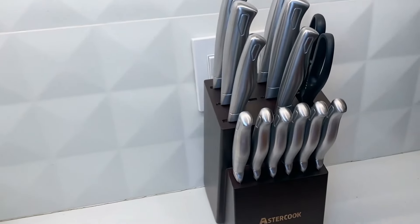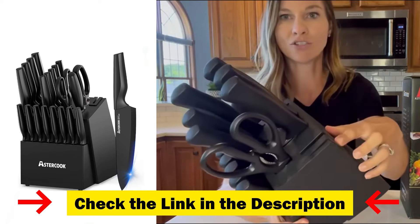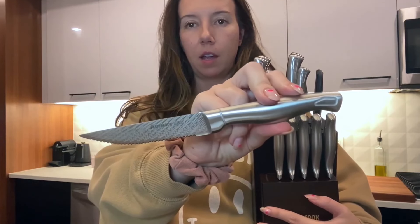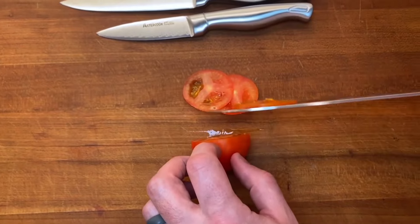This dishwasher-safe set is designed for convenience, featuring a diverse range of knives, shears, and a built-in sharpener, all housed in a stylish black hardwood block. The German high-carbon stainless steel handles are ergonomically designed for comfort and safety, offering a non-slip grip even during extended use.